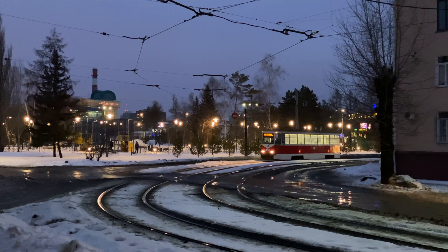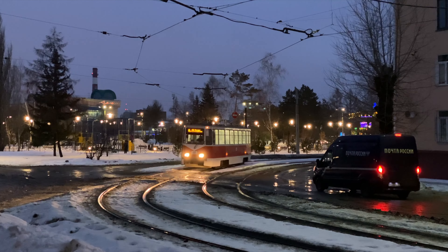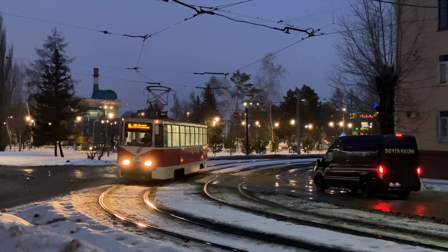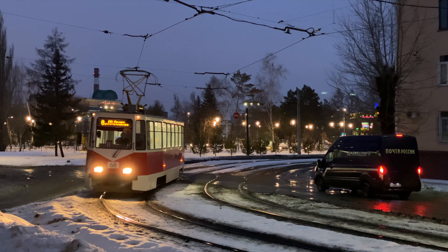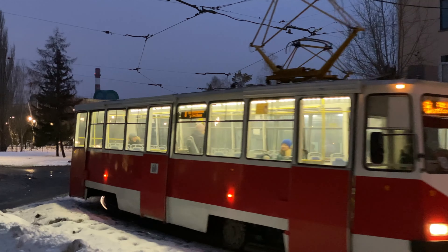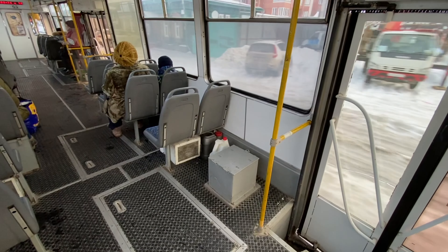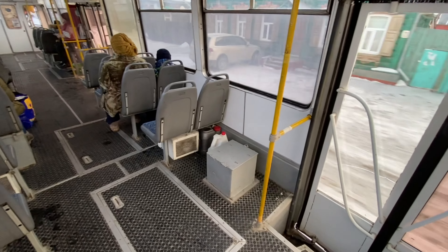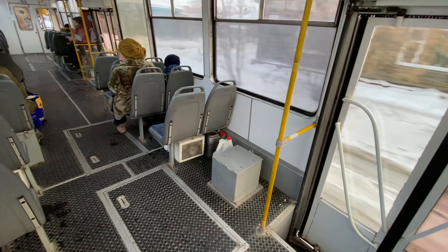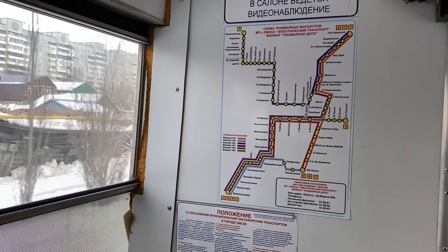Meanwhile, the darkness of an early Siberian winter evening begins to envelop the streets, and the warm lights of the trams look absolutely magical, illuminating the snow, sparkling in the puddles, and inviting us to take a ride in a cozy salon.